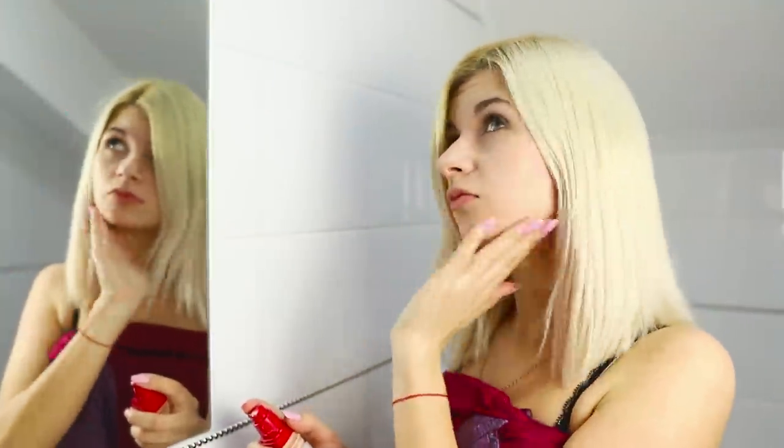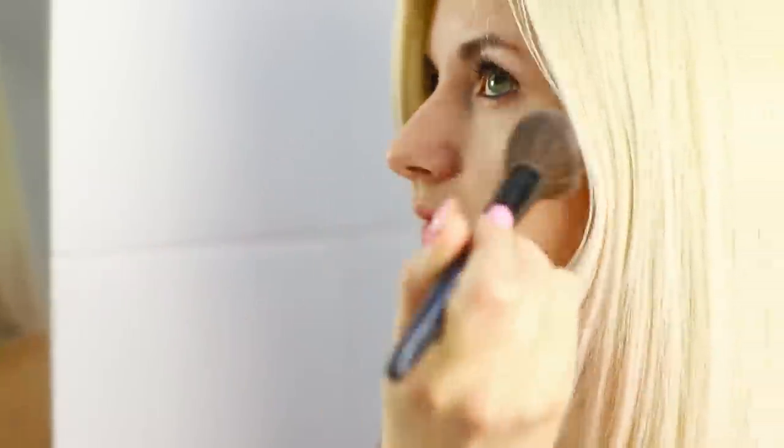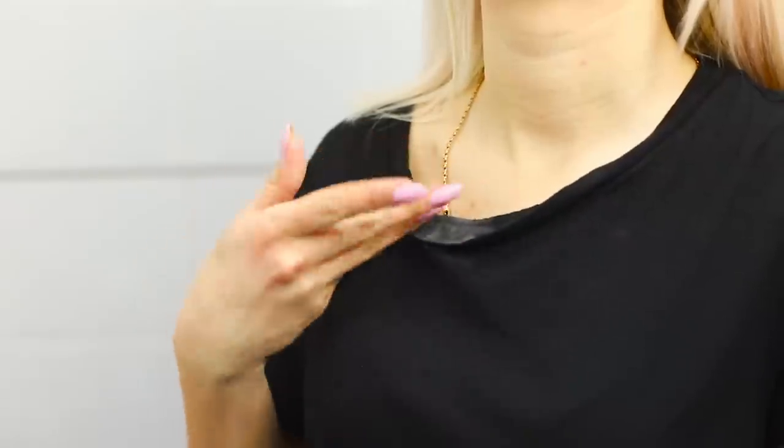Girls don't always make sense! They were the ones who came up with putting makeup on their faces first and putting on a shirt after that. Of course, all the foundation got on the fabric — so sick of this!